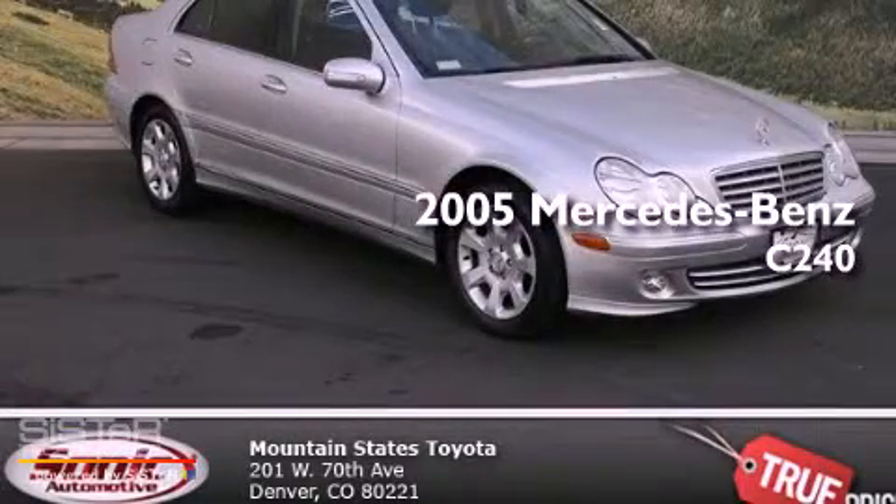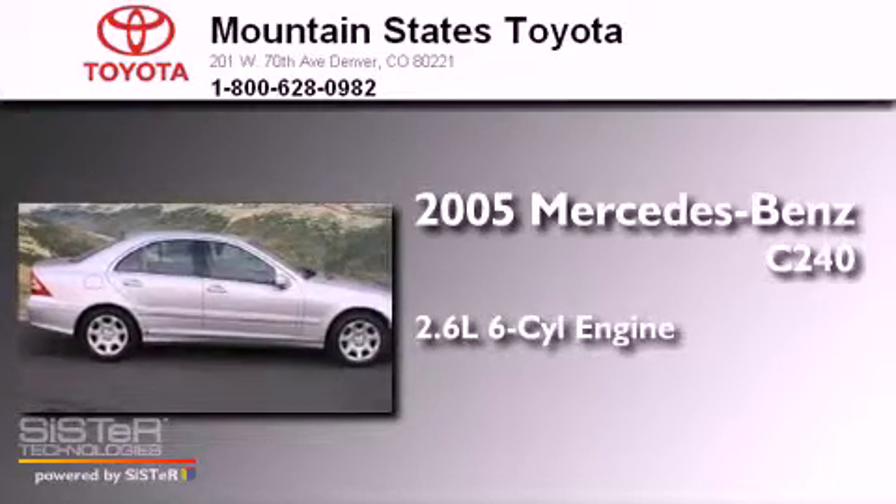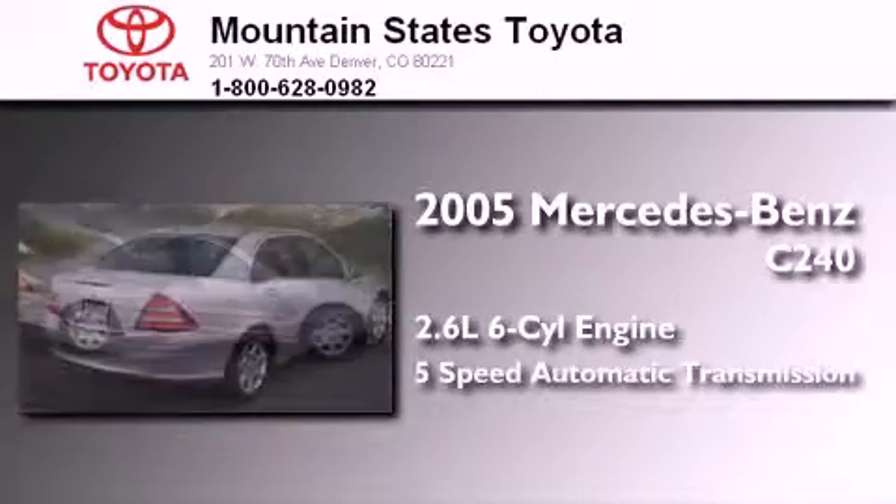This is a 2005 Mercedes-Benz C240. It has a 2.6-liter, six-cylinder engine and a five-speed automatic transmission.